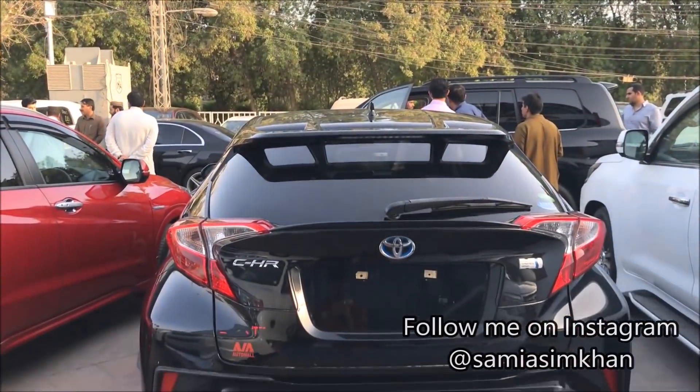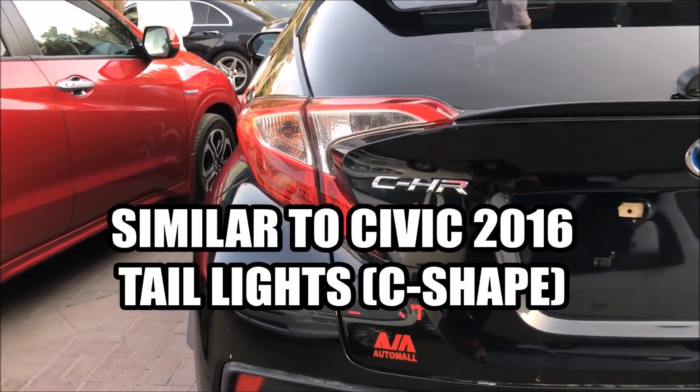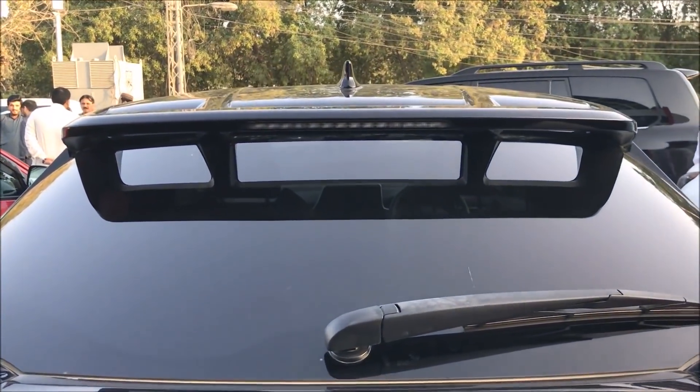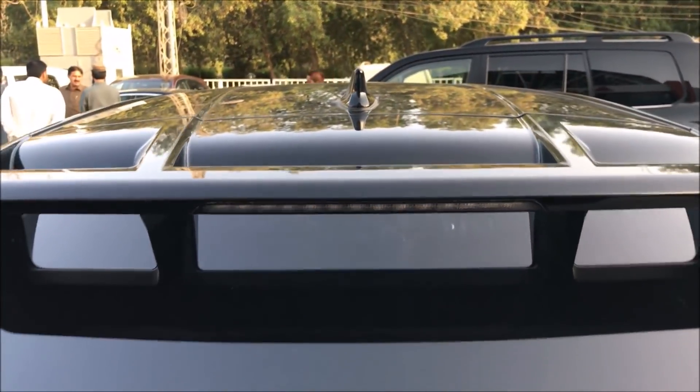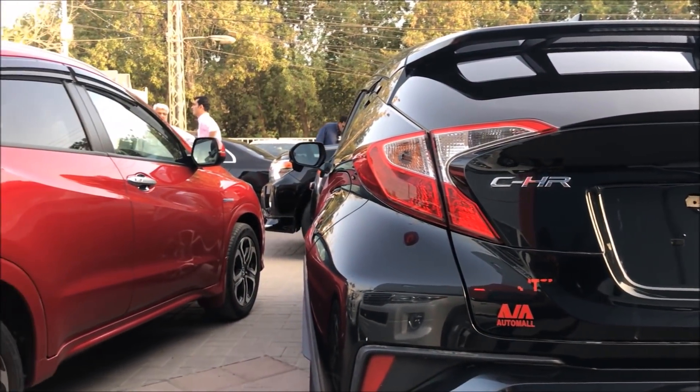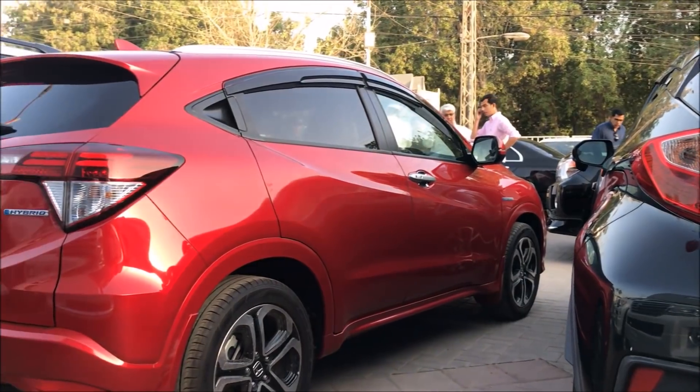If you look at the Toyota C-HR's tail lights, I think they are very similar to the Honda Civic's tail lights. We have wash wipers, high mounted brake lamps, and a shark fin antenna. In terms of height, width, and length, the Toyota C-HR is smaller compared to the Honda Vezil.